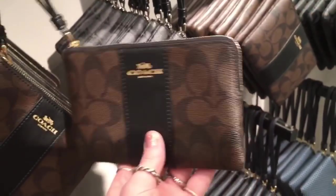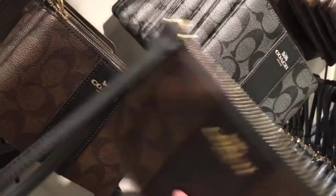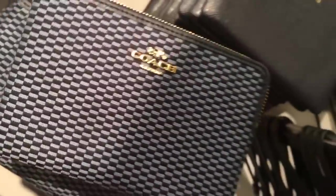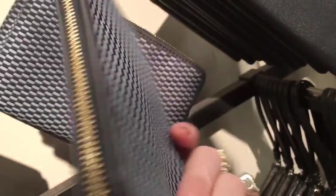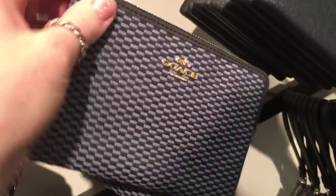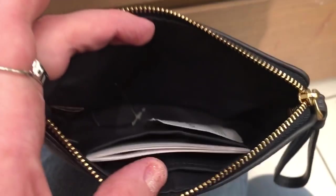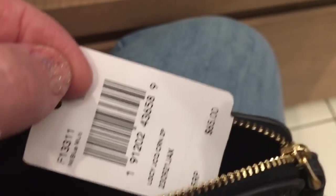It's just classy looking. $50 — I'm almost tempted to get one. I don't know which one I like better. Let's see what's in there — let's unzip that.